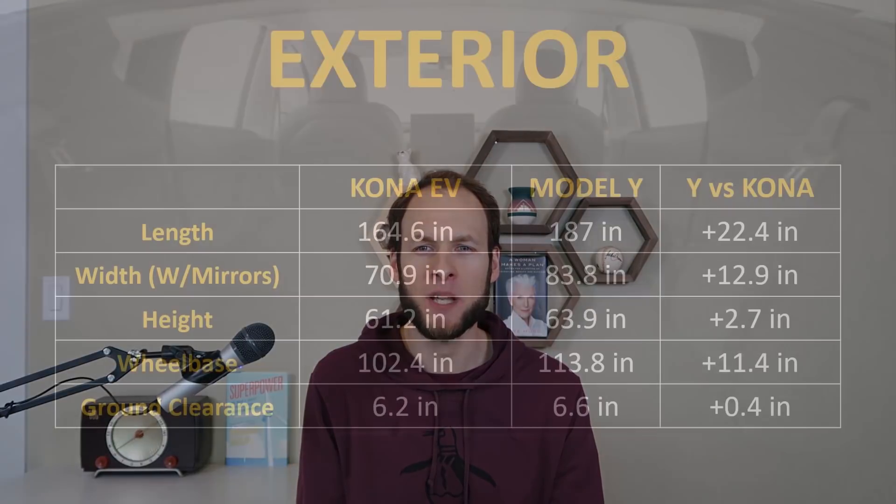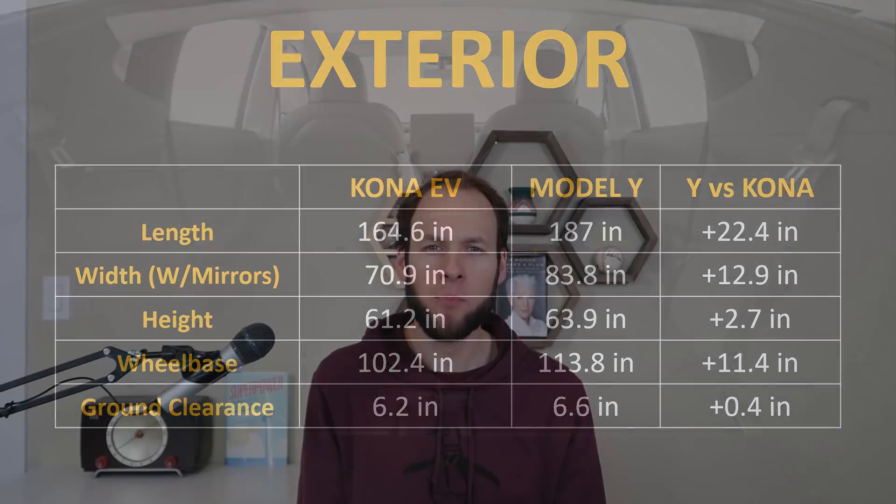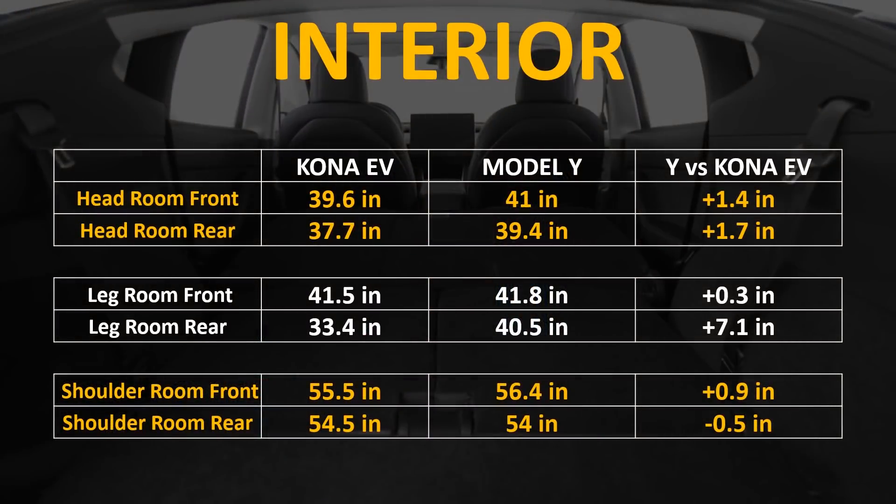Now I'd like to take a look at both the interior and exterior dimensions and see just how the two vehicles compare. The Model Y is 22.4 inches longer, 12.9 inches wider, 2.7 inches higher, the wheelbase is 11.4 inches bigger, and the ground clearance is just under a half inch taller. Looking at interior dimensions, the Model Y gives you more headroom in both the front and rear. It gives you slightly more legroom in the front seat and substantially more legroom in the rear seats — an additional 7.1 inches over the Kona EV. In the front seat of the Model Y you have almost an inch more shoulder room, while in the back seat you have about a half inch less shoulder room than the Kona EV.